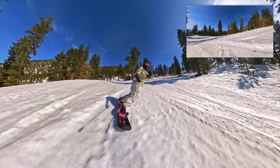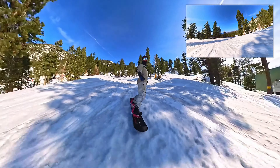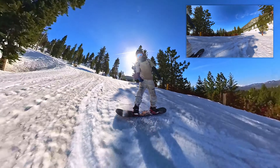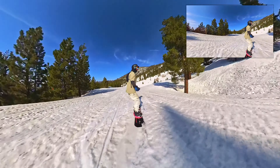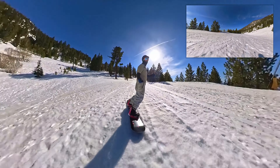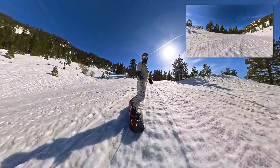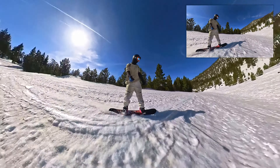As you can see there in the back, that is the beginner lift that services out of Cali base. I love to do this part at the end of the day because it just lets me work on my stuff — today I was working on butters and 180s, which is what I've been working on for the past few weeks.